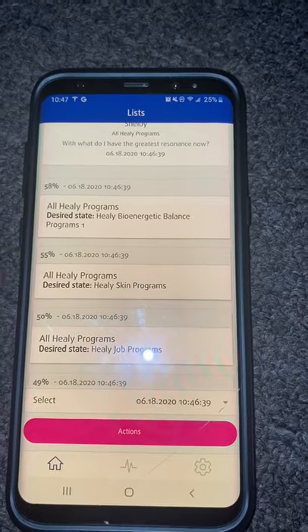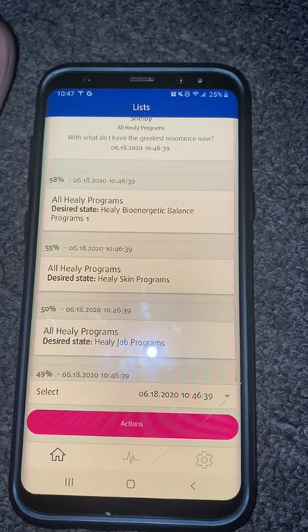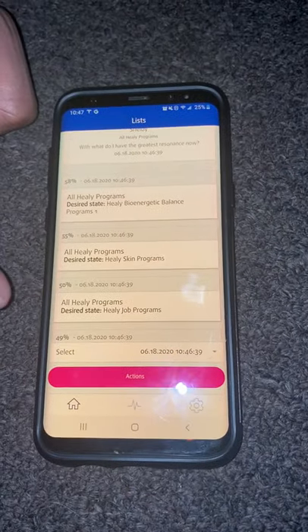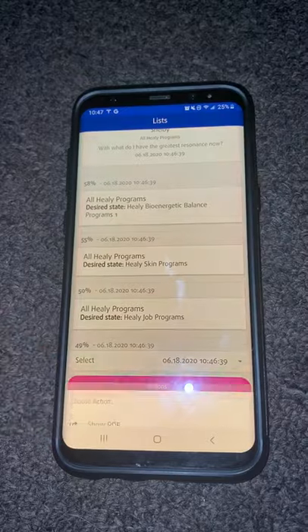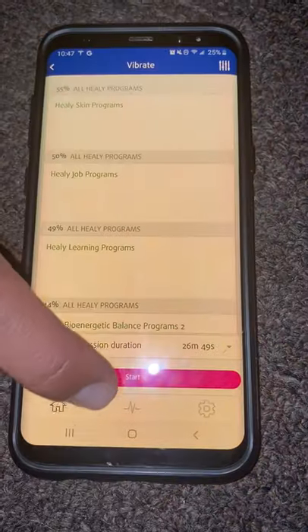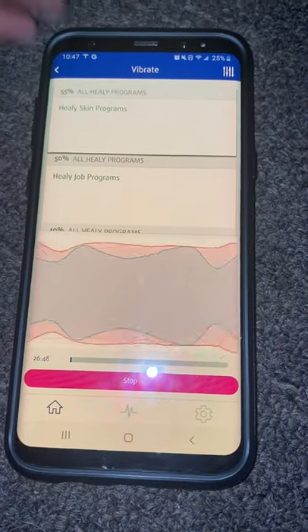Programs one and two are typically dealing with your organ systems — your lungs, your stomach, your digestive tract — and that is coming up at 58%. So what we can do while she's laying on the floor is run the Hilly resonance frequencies on her to see if they can help her get through the day better. We'll go ahead and hit action — vibrate — and run this program for about 20 minutes.